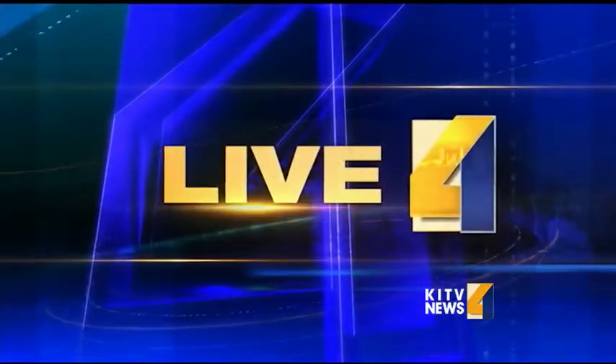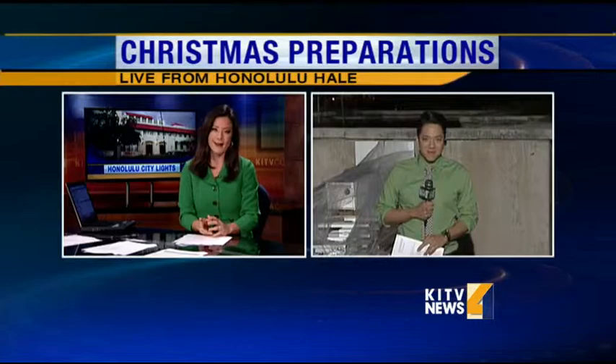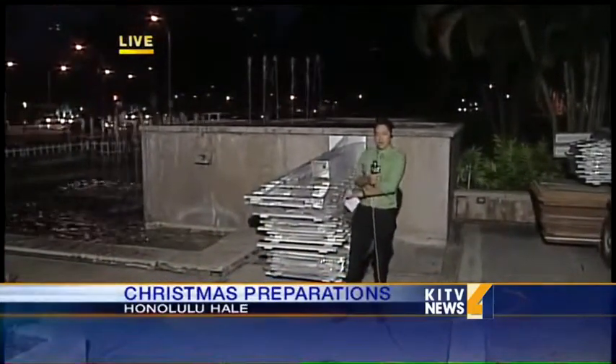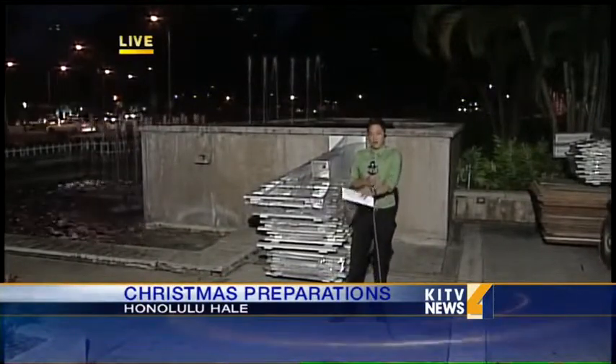KITV4's Ryan Kalai is standing by live at Honolulu Hale as city officials prepare for a big week and a big tree. That's right, Lara. Hard to believe, but Christmas is just around the corner. As you can see, preparations are currently underway here. You can see some of the things that will be used for that display. The big tree that we mentioned earlier will actually be on the front lawn here.